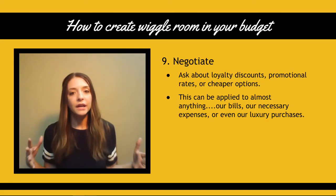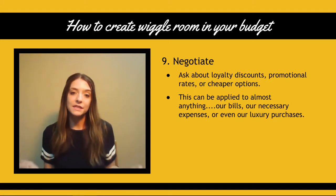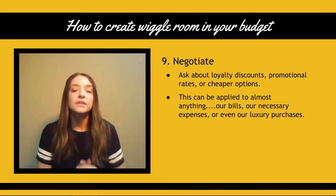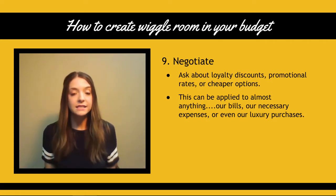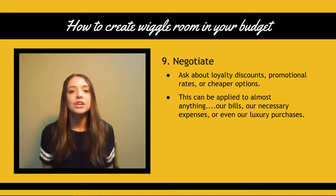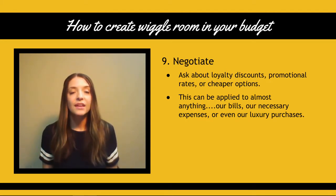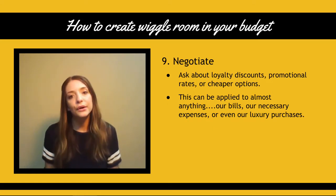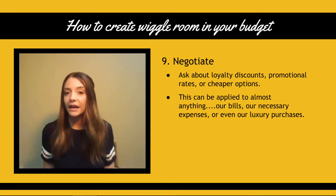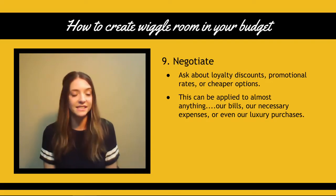Number nine: negotiate. Take the time to ask about loyalty discounts. Maybe you've been with your insurance company for several years and you've just never asked if they have a loyalty discount. Ask about promotional rates or cheaper options, maybe downgrading your cell phone plan or internet or TV package. This can be applied to most anything — your bills, your spending expenses, things that are necessary, or even luxury purchases. I've even heard of people negotiating things like haircuts or mechanic work. Sometimes if you simply just ask if they're running a special or offer any discounts, it works.